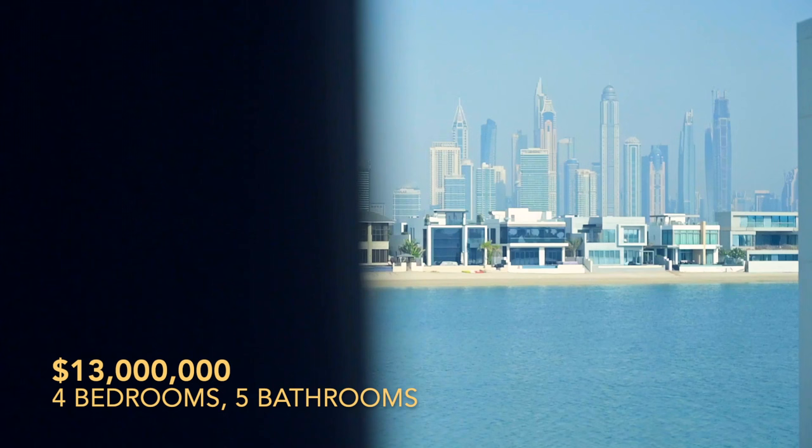This villa isn't just a property — it's a vision realized, an embodiment of aspirations.